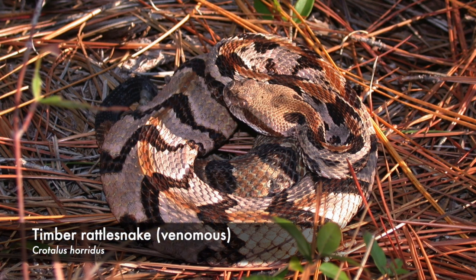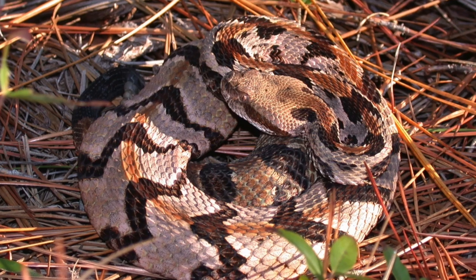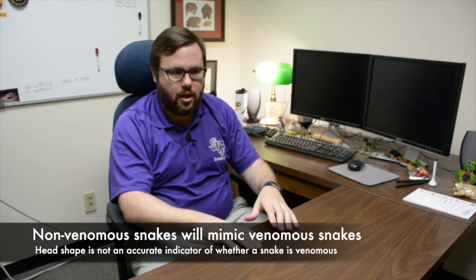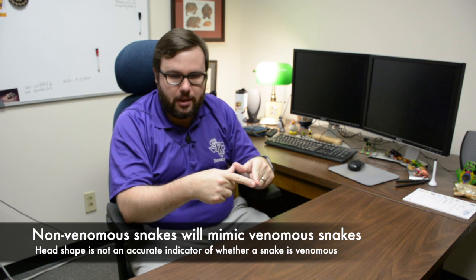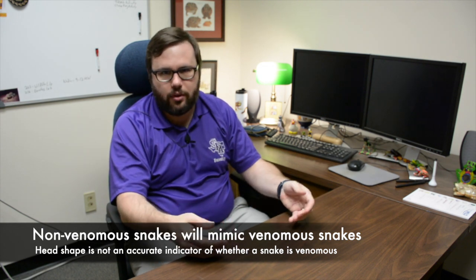Timber rattlesnakes are also found in certain areas — they're pretty distinctive, larger-bodied with a characteristic black and brown dorsal pattern. Some non-venomous snakes mimic venomous ones, like water snakes that flatten their head to appear triangle-shaped, but that's not a reliable indicator of venom. A better clue: pit vipers like cottonmouths, copperheads, and rattlesnakes tend to have cat-like vertical eye slits, whereas water snakes have rounded pupils. Coral snakes also have rounded pupils but have a very distinctive color pattern, making them hard to mistake.